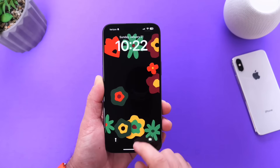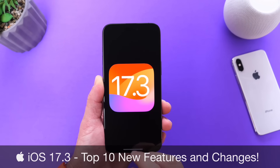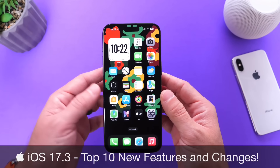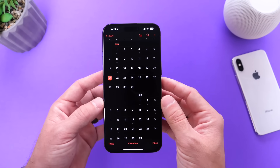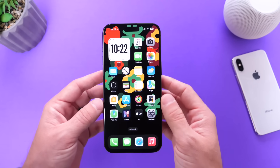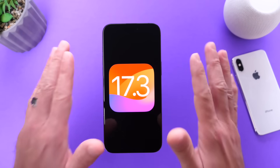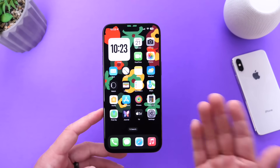Hey guys, so in today's video I wanted to share my top 10 favorite new features and changes coming to your iPhone with iOS 17.3. Apple is rumored to be releasing this major update within the next 24 to 48 hours as of the filming of this video. The rumored release date is January 22nd, 2024. So let's go ahead and dive right in.